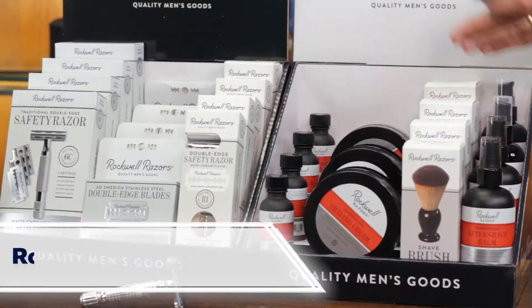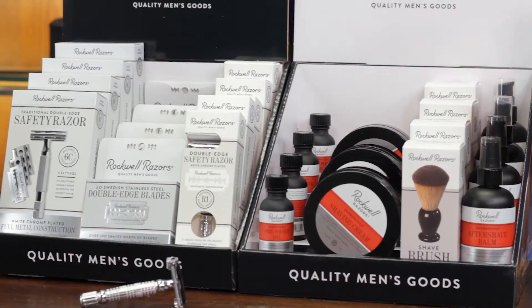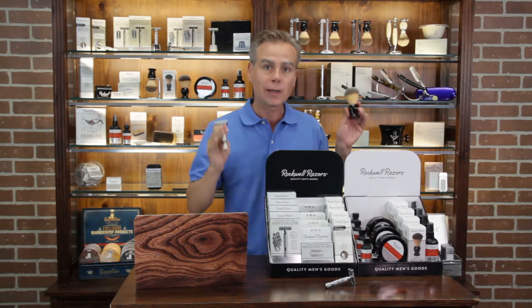And then finally, you have the cream and the brush, which are the core elements of the wet shave program. With a brush, this cream will last six months, so your customers get tremendous value. Wet shaving — that's what you need.